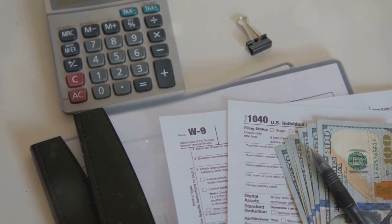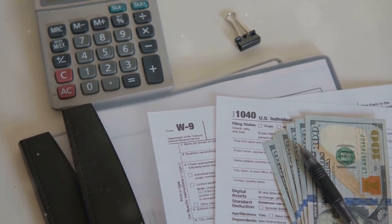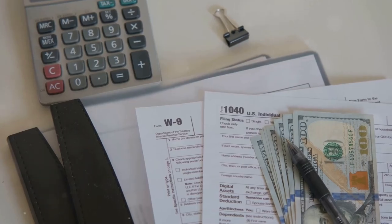Now, if you're self-employed and got paid in crypto, don't forget Schedule C. This is for reporting business income and expenses.